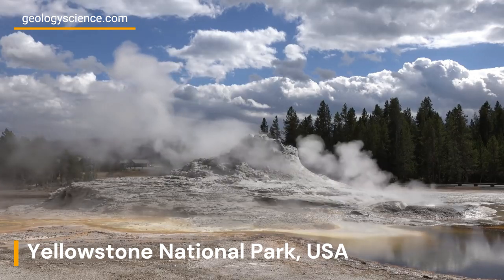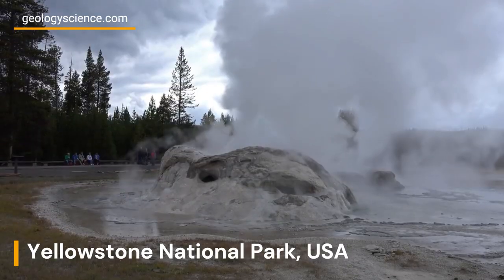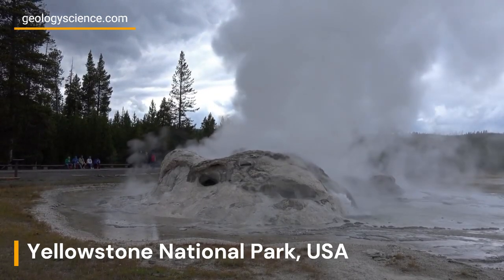Yellowstone's fumaroles are formed due to the park's location over a hotspot, where molten rock rises from deep within the earth and heats the water trapped in the rock layers.